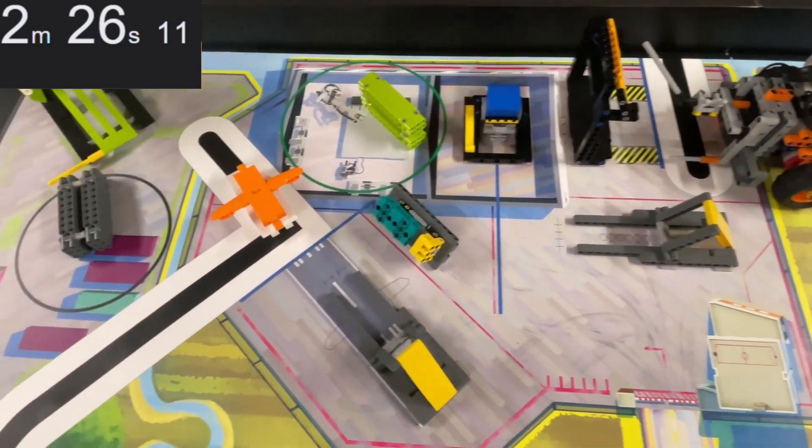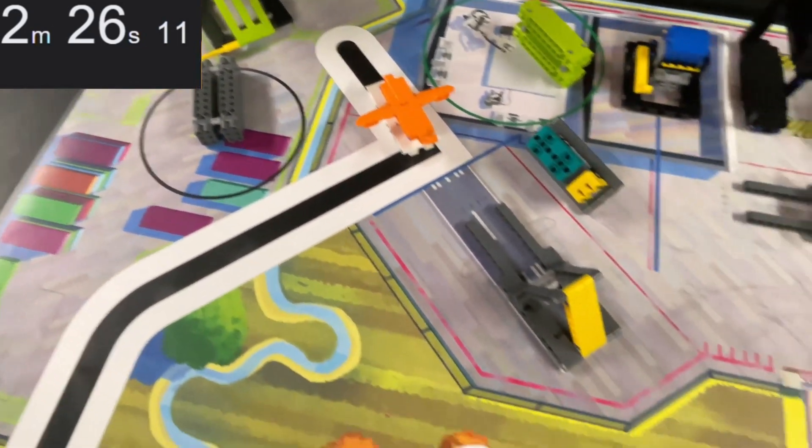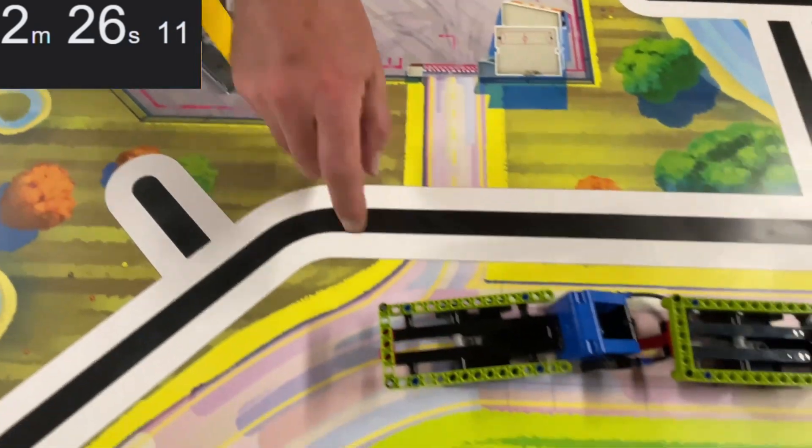That's 600 points from the missions plus 20 points inspection bonus and 50 from the precision tokens for a total of 670 points.